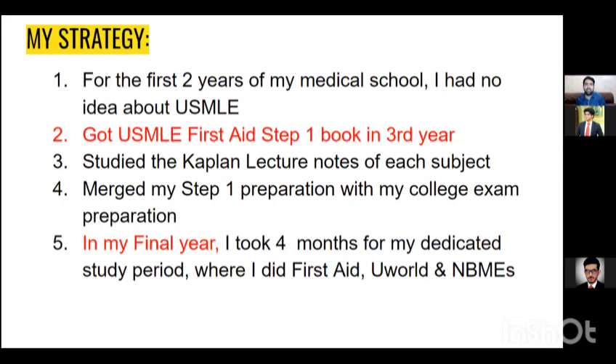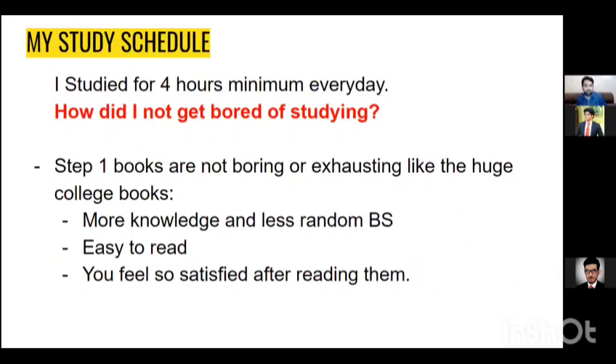My study schedule involved a minimum of four hours every day — I never went below that. I also didn't get bored because Step 1 books are not exhausting like college books; they're review books with more clinically relevant knowledge and less random filler. If you've been reading Guyton for physiology or BD Chaurasia for anatomy, there's a lot of useless material you don't even remember now — like relations of different muscles. Good news: Step 1 doesn't have any of that. It's almost entirely clinically based knowledge, and I felt very satisfied reading it.